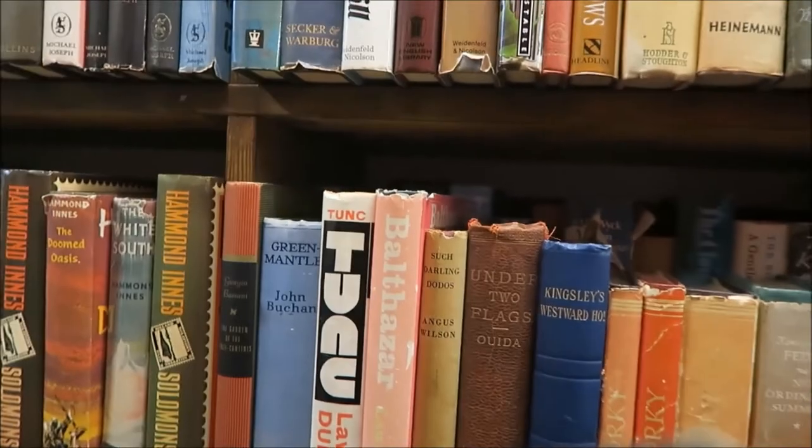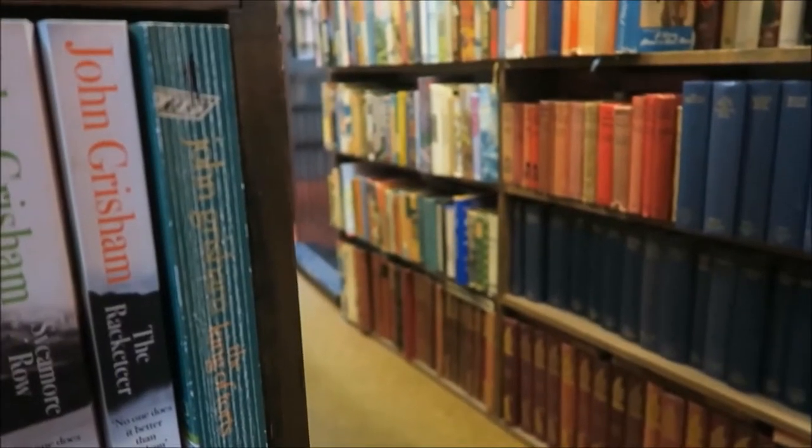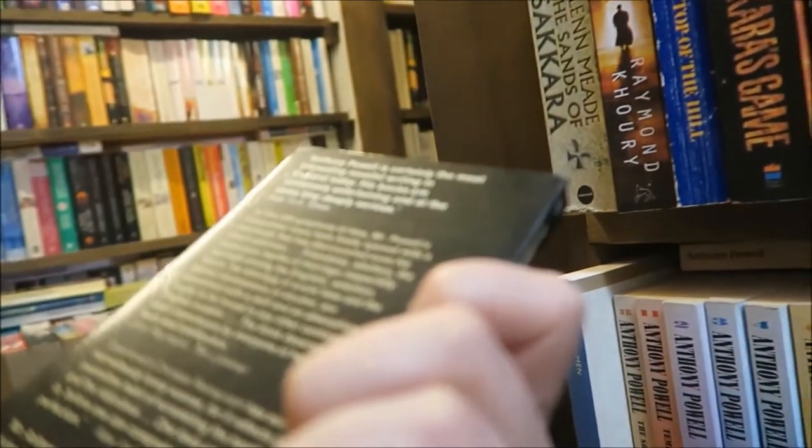Those maritime history books there reminded me of Richardson Reads because I know he's into maritime history. There are just so many different books here of all different types. I mean they have an entire conservatory dedicated to sci-fi for example.